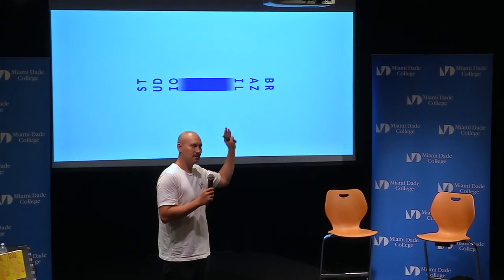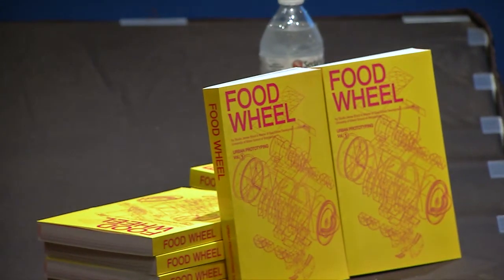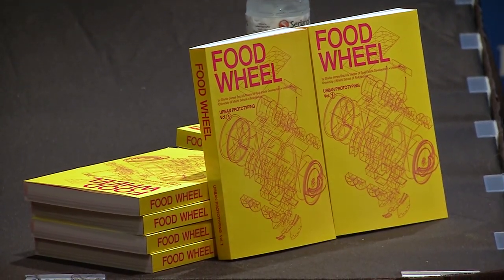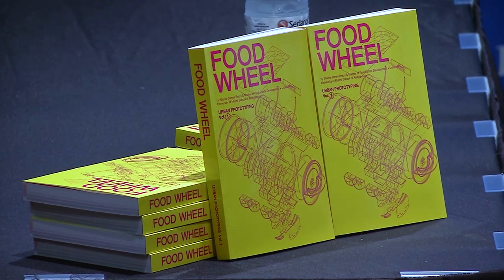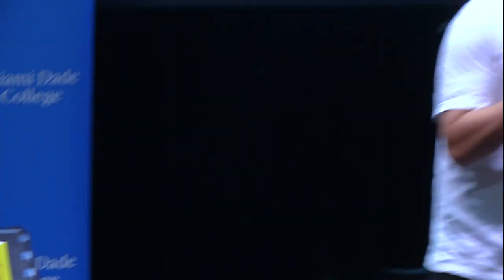I'm going to be winding up the presentation with a project which I brought last year, which was called The Food Wheel. Since then, with the support of the Maker Faire and the University of Miami, I've been making a book about it to document this process. So with that, I'll just get stuck into it.